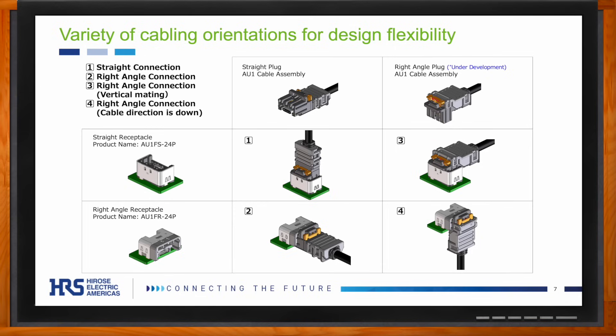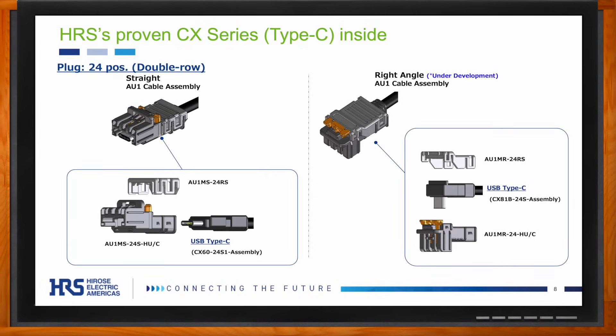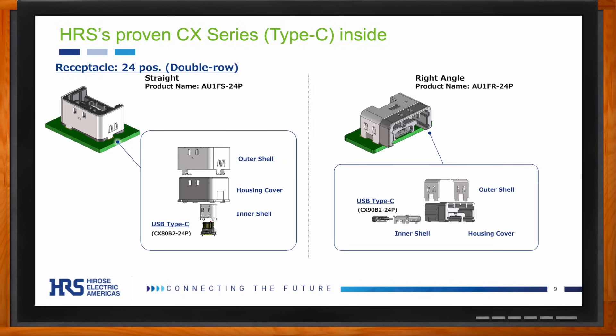Are there any other aspects of this solution to highlight? The plug contains only three parts — all plug options include the CX series USB-C, which has been proven in the industry as a quality USB Type-C product. In addition, there are two reinforcing plastic parts that ensure the AU1's connection is resistant to vibration, shock, accidental unmating, and incomplete mating. Because it has so few parts, there is also a lot of design flexibility on the cable side, supporting both larger and smaller cables. The receptacle also incorporates the quality connectors from the CX series and ships as a single part ready to place on the board.